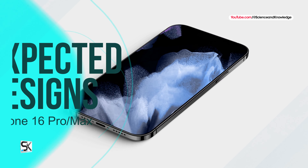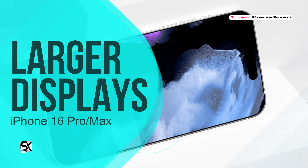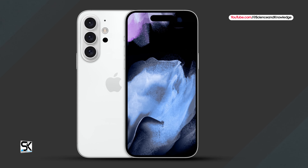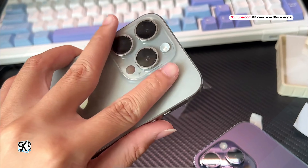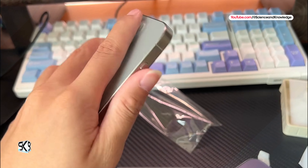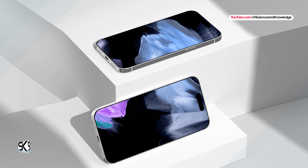Here is the expected iPhone 16 Pro and iPhone 16 Pro Max design. The iPhone 16 Pro and iPhone 16 Pro Max are predicted to have a larger display, with sizes of 6.3 inches and 6.9 inches respectively. The expansion in size is attributed to the inclusion of the 5X Tetraprism telephoto camera, which will be available on both models. Unlike the previous iPhone 15 Pro lineup, where only the larger iPhone 15 Pro Max featured the 5X telephoto lens, both the iPhone 16 Pro and iPhone 16 Pro Max are expected to incorporate it.